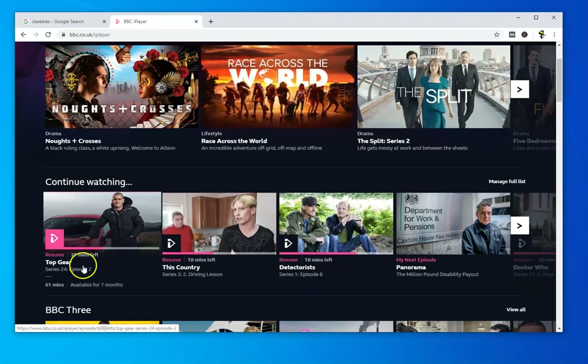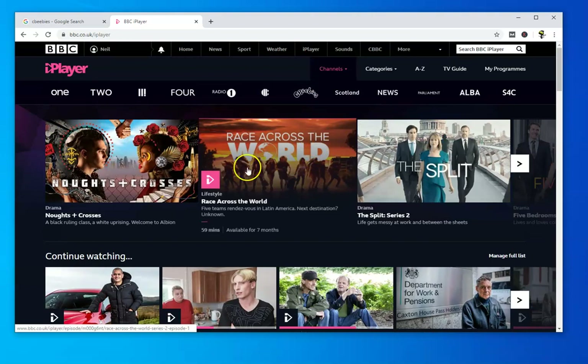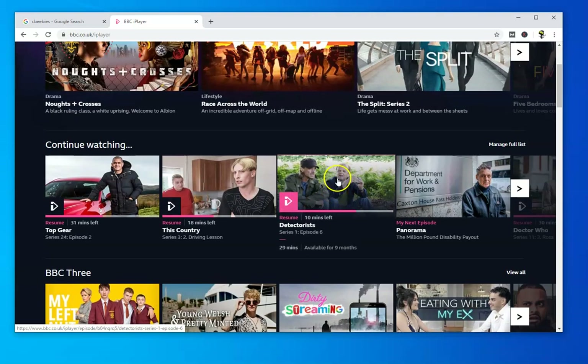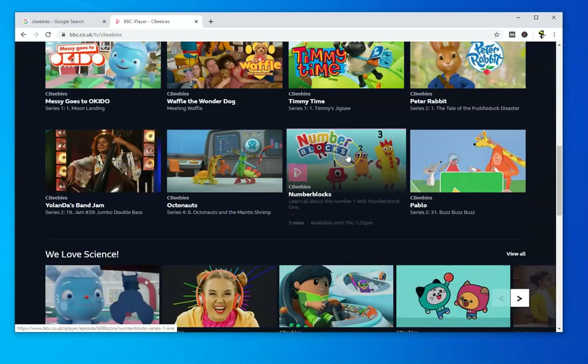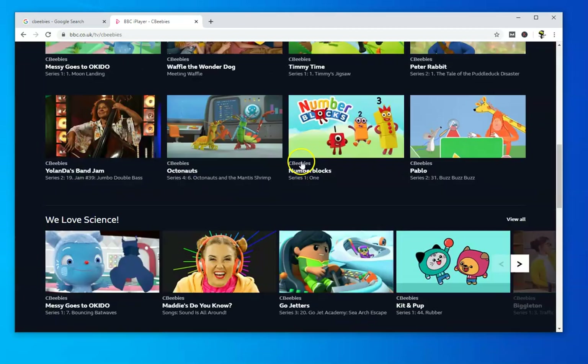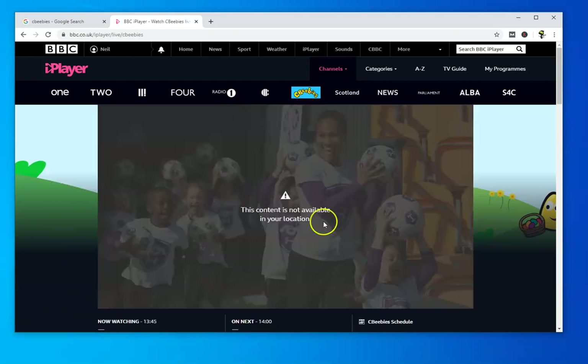Generally a program is shown on BBC iPlayer and then archived for 12 months — so for instance Top Gear will be on there for 12 months. They do recycle and switch them around. Sometimes you'll find something like Detectorists, which is a few years old but very well worth watching. Anyway, we're looking at CBeebies, so if we click over to CBeebies here we can see the channel, and there are loads behind each of these tabs. You can also watch it live, whatever is being broadcast on CBeebies at the time.